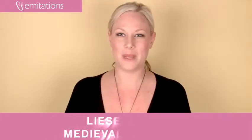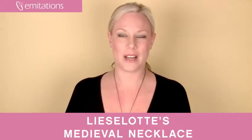Don't forget to check out our current promotions, become a fan of us on Facebook, or sign up for our newsletter at imitations.com.